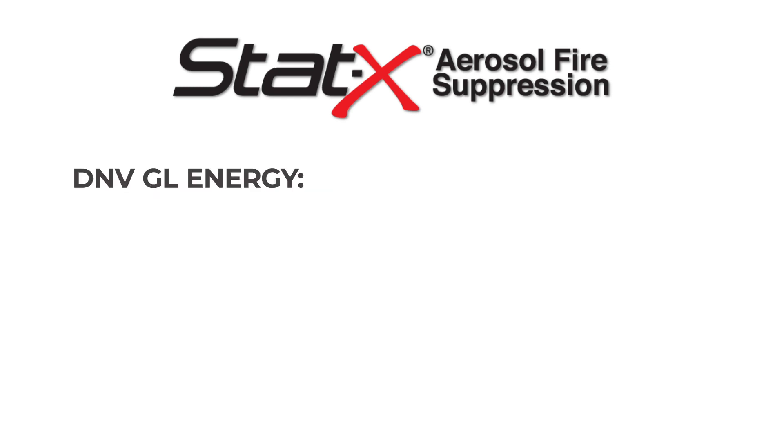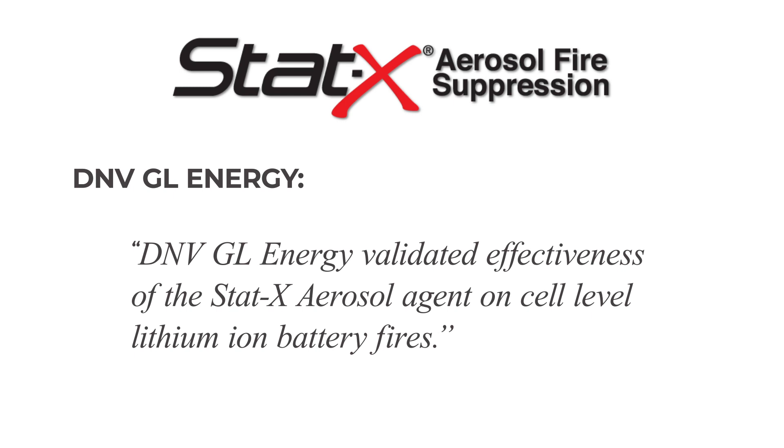The independent testing lab DNVGL Energy described it best — DNVGL Energy validated the effectiveness of the STAT-X aerosol agent on cell-level lithium-ion battery fires.